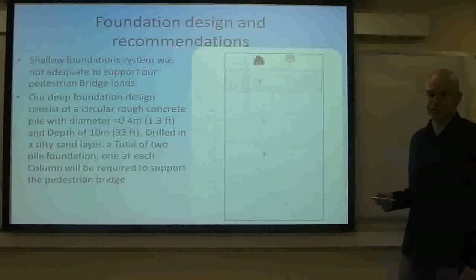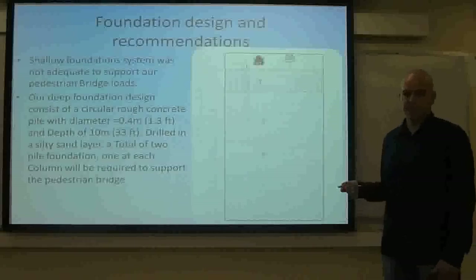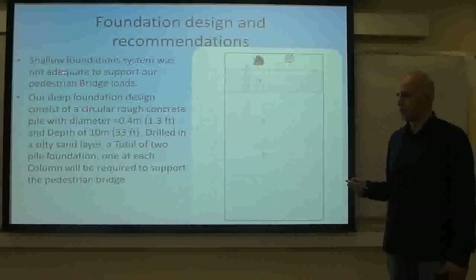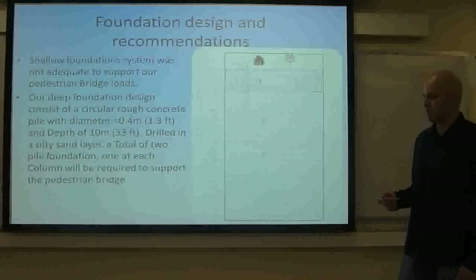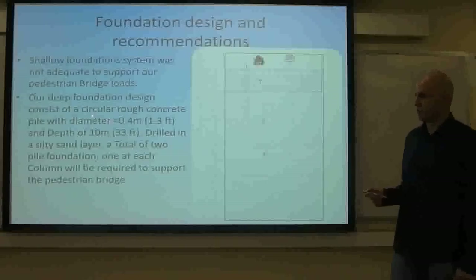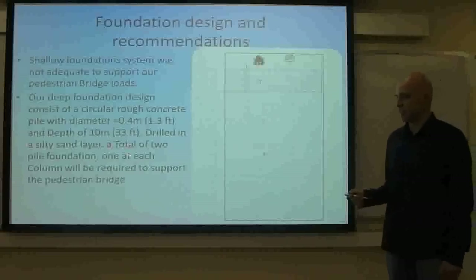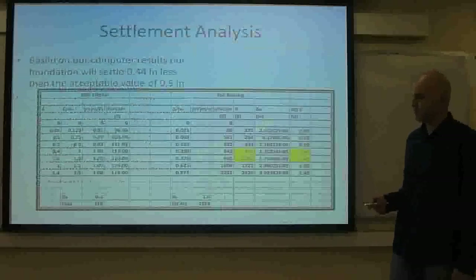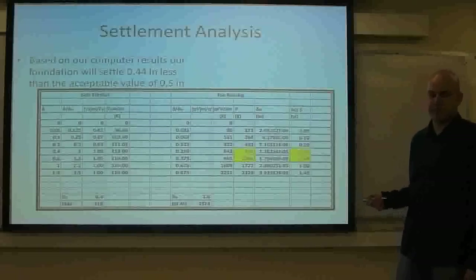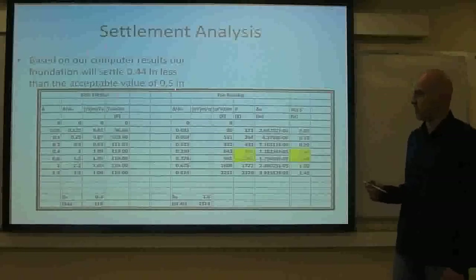For our foundation design and recommendation for this project, we first analyzed a shallow foundation system, and it was determined based on the loads that a shallow foundation system was not adequate for the project. So we then went ahead and designed for a deep foundation system using the beta method. We designed for a deep pile with a diameter of 0.4 meters or 1.3 feet and a depth of 10 meters or 33 feet. Our piles are going to be drilled in a silty sand layer. A total of two pile foundations, one in each column, will be required to support the pedestrian bridge. We also analyzed the piles for settlement using computer software, and it was determined that the piles will settle less than the acceptable value of 0.5 inches.